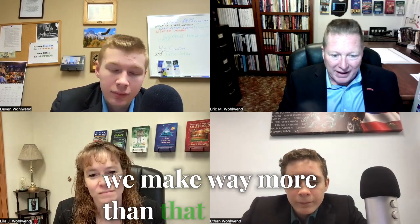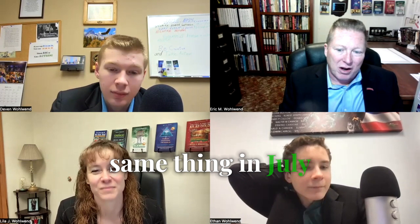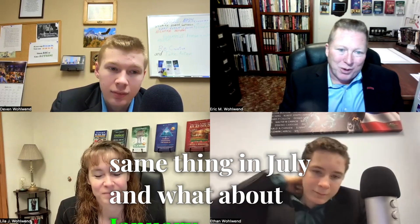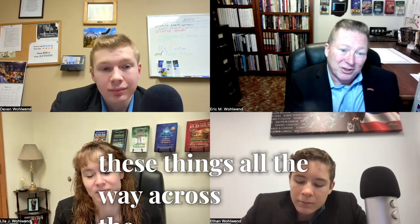Now, granted, someone might say, we make way more than that. But then in February, you pay your property taxes and you lose money. Same thing in July. And what about in January when you're paying a year's worth of insurance? You've got to factor these things all the way across the 12-month period and not say, I have really good months and really bad months. I want to know what is the average of every month for the last five years.